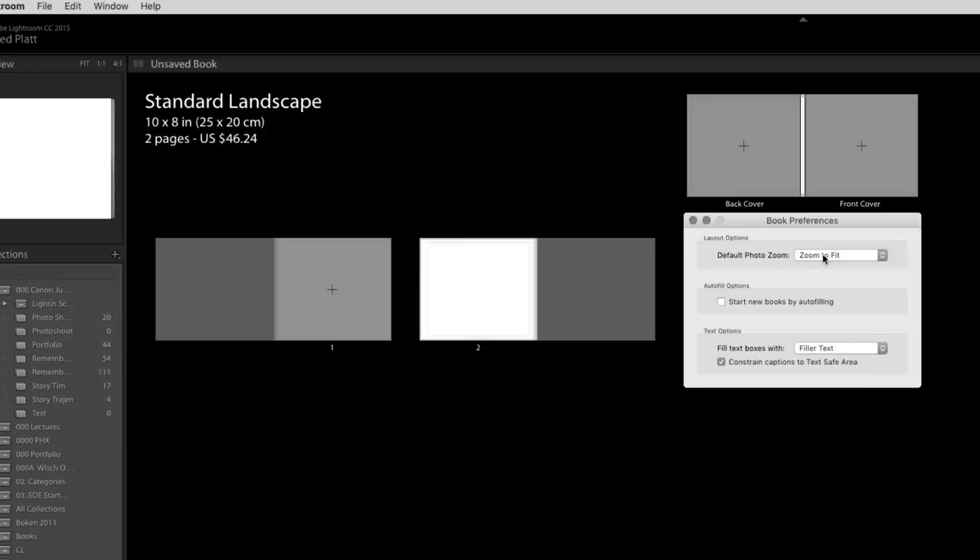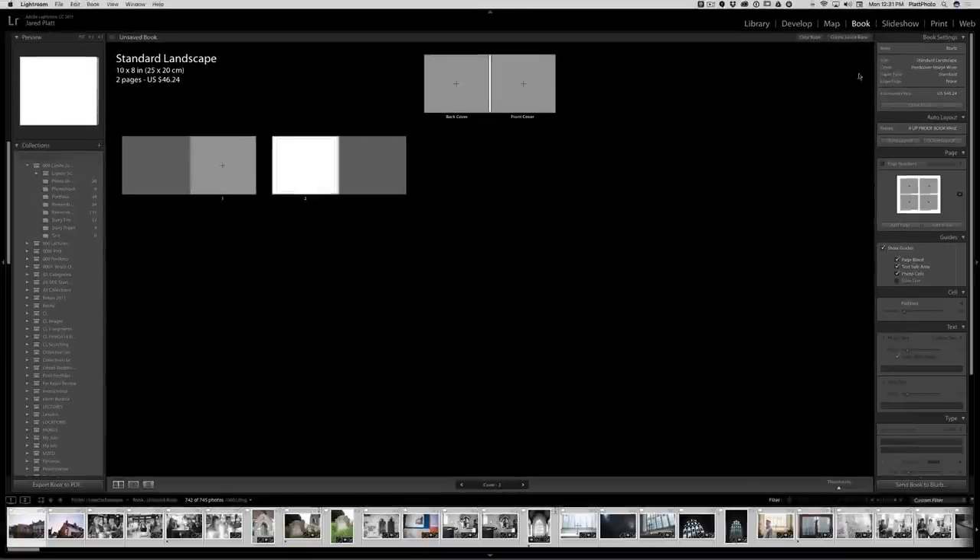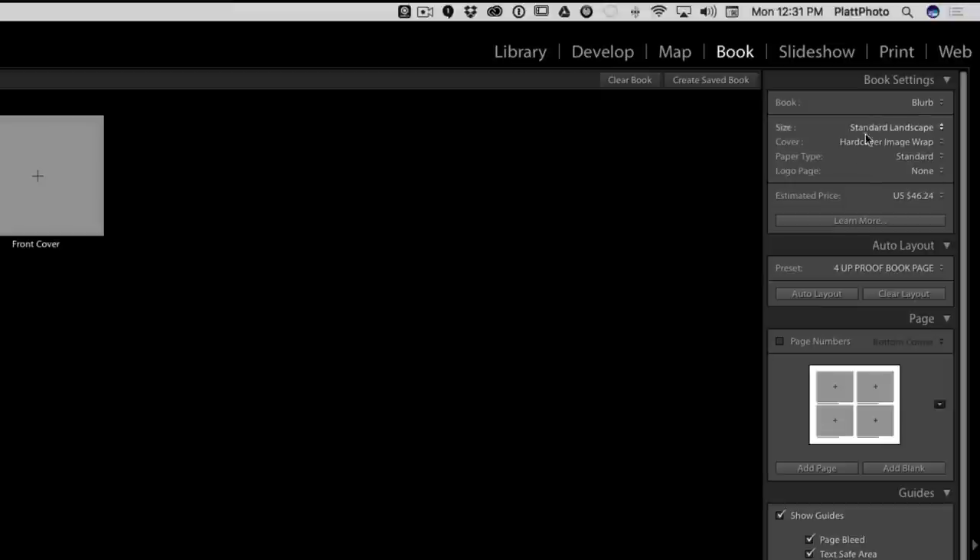Inside of the Book Preferences, you want to tell it to zoom to fit — not to fill, but to fit — so that you see your entire image without cropping. Then make sure it says 'Fill text boxes with file name metadata.' That's really important because you want the file name to be in the book. Once you've done that, close the Book Preferences, then head over to the right-hand side of the book module and choose Blurb. Blurb is tied directly into Lightroom, which is amazing — you can make these great books inside Lightroom and with the touch of a button send them off to be professionally printed and sent back to you.